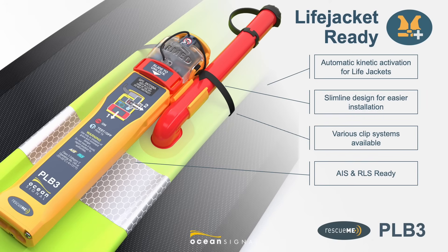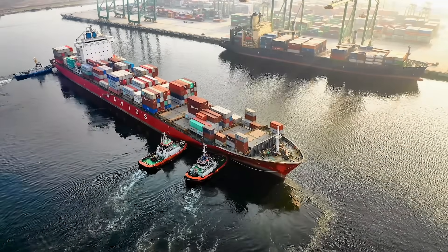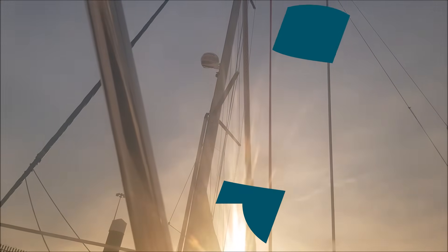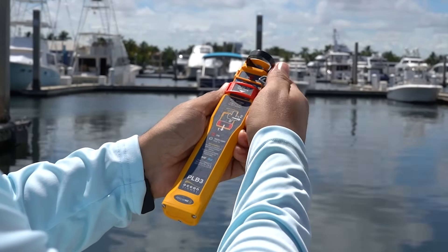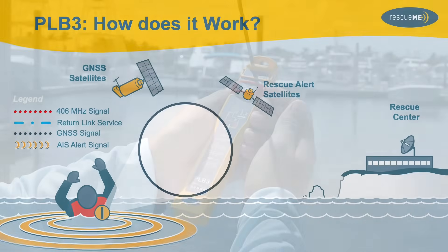Once correctly installed, the action of the life jacket inflating triggers deployment of the antenna and activation of the beacon. Shorter rescue response times paired with better location accuracy are a cornerstone of the PLB-3's development, as the AIS Alert provides users with access to the most effective rescue resources available while also boasting location accuracy within 10 meters.